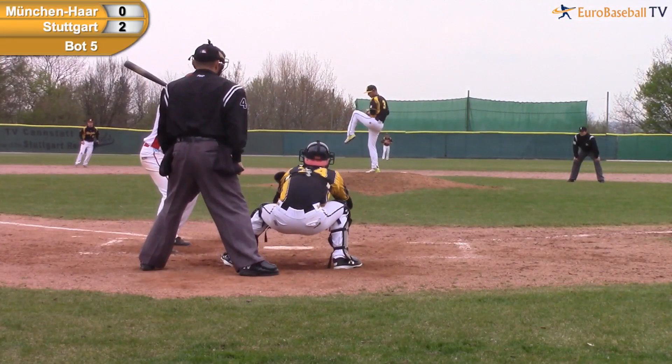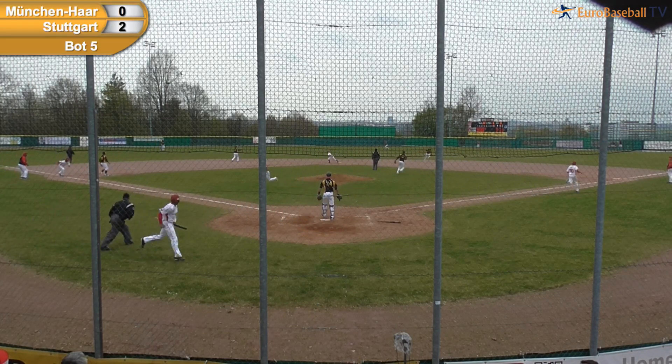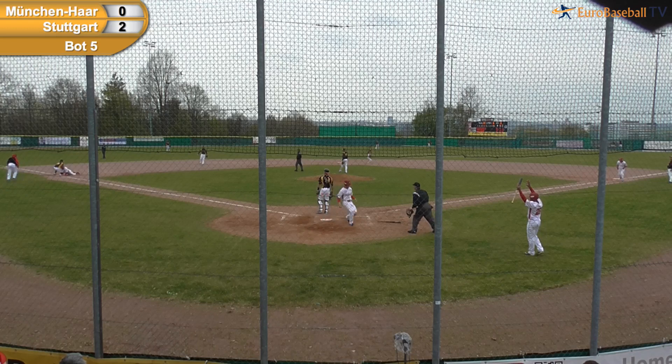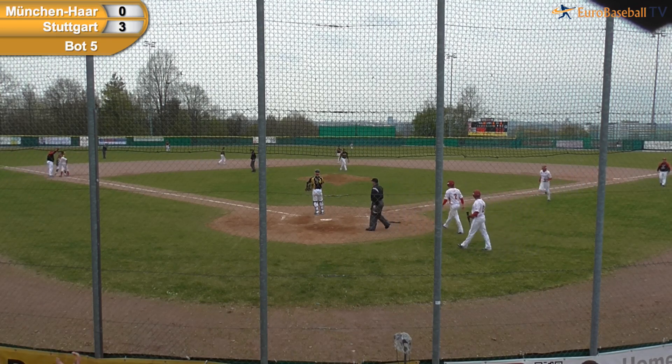No count on Marcel Herring. Here's the pitch — there's a fly ball to center field. This is playable for Endriott. He moves over to make the catch. Runner tags, throw's going to come to third base — everybody will be safe. Stuttgart leads by a score of 3-0 on a sacrifice fly off the bat of Marcel Herring.